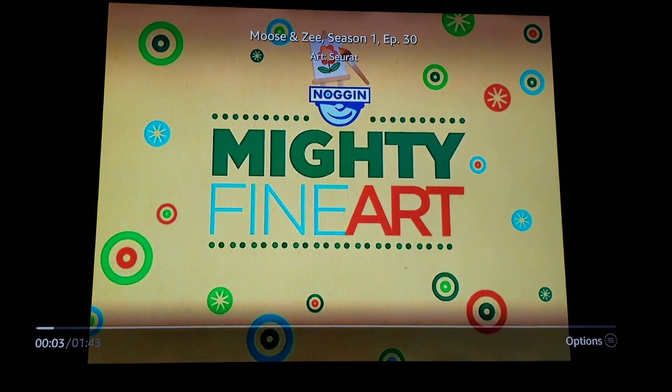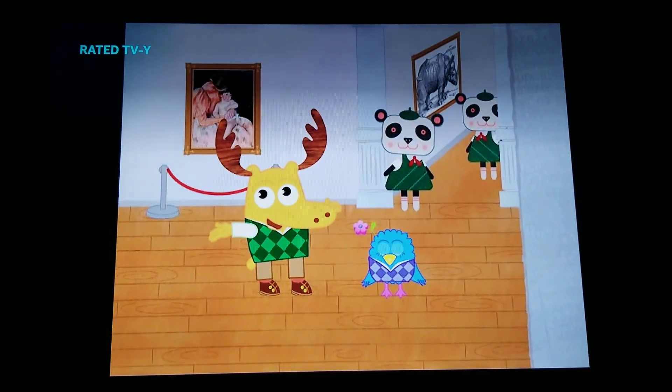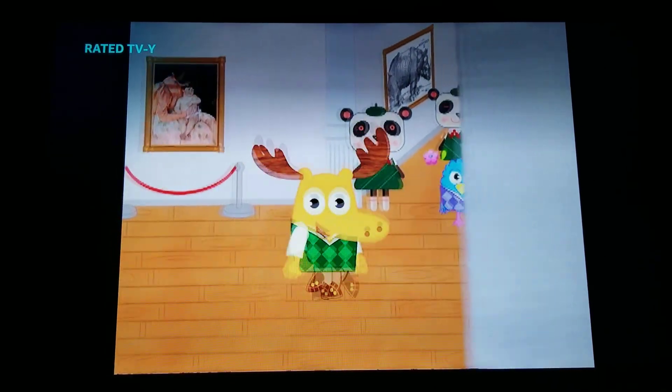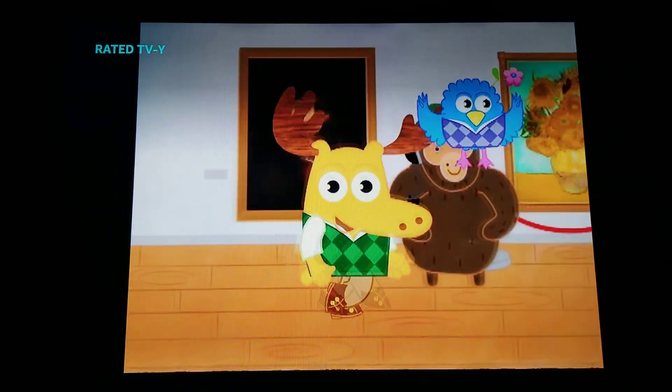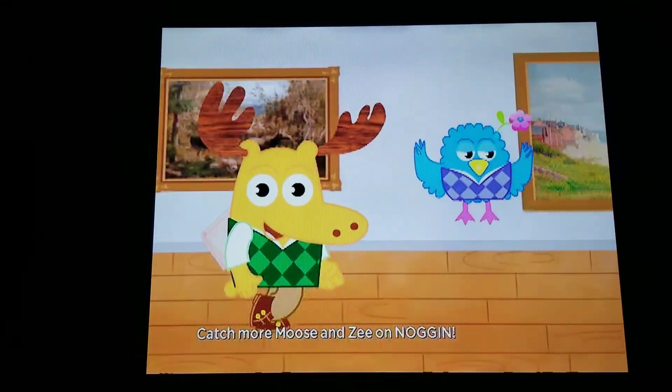Welcome to the Art Museum. Let's take a stroll. I'd like to show you one of my favorite masterpieces. I like to call them moosterpieces.